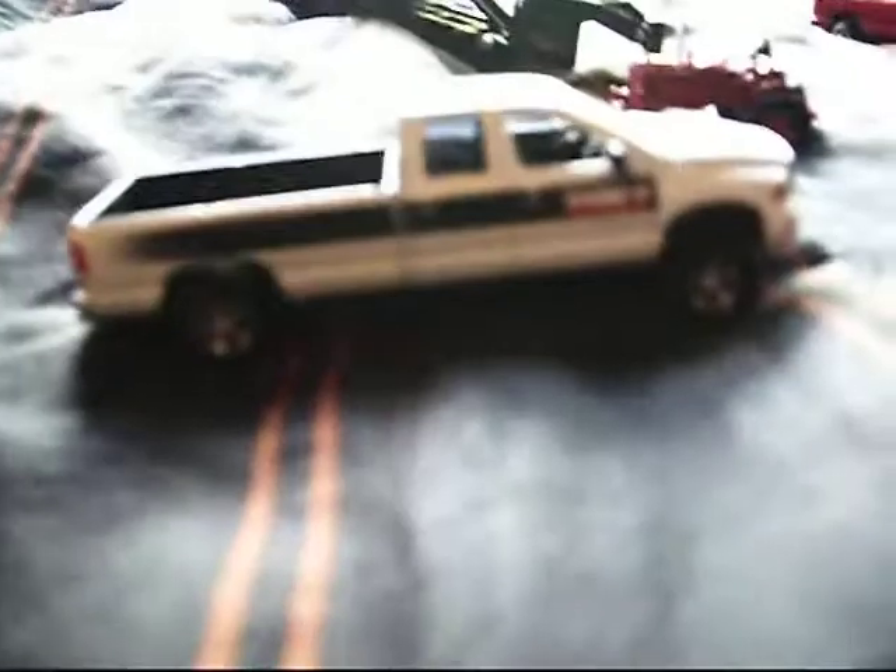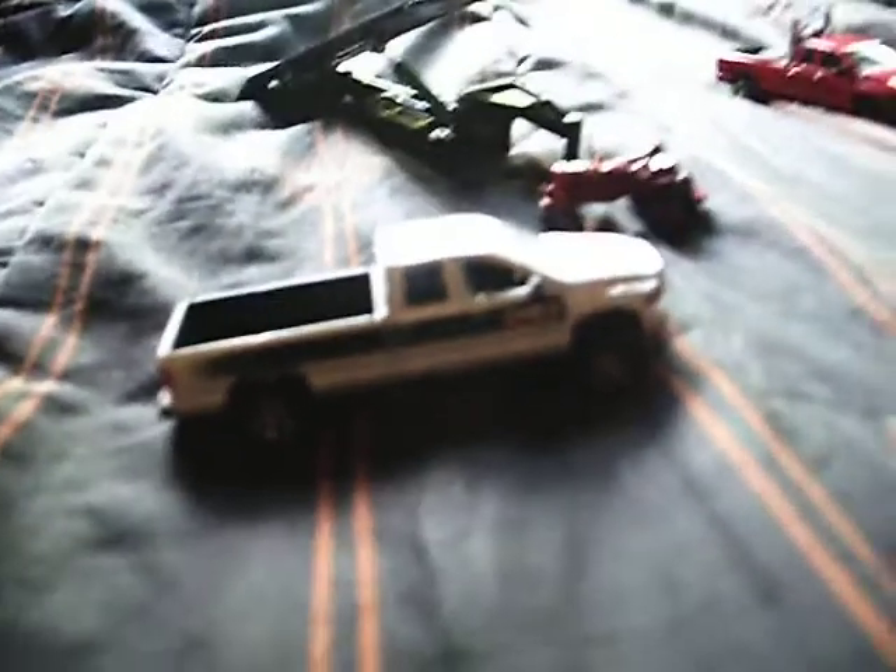It also came with a Dodge 2500 with Case IH logos. I know it's hard to see, but it's so small. It's got some engine detail. They should have made a Cummins version, but I'll make an engine version once I start customizing it. It's got the darker tinted rear windows.